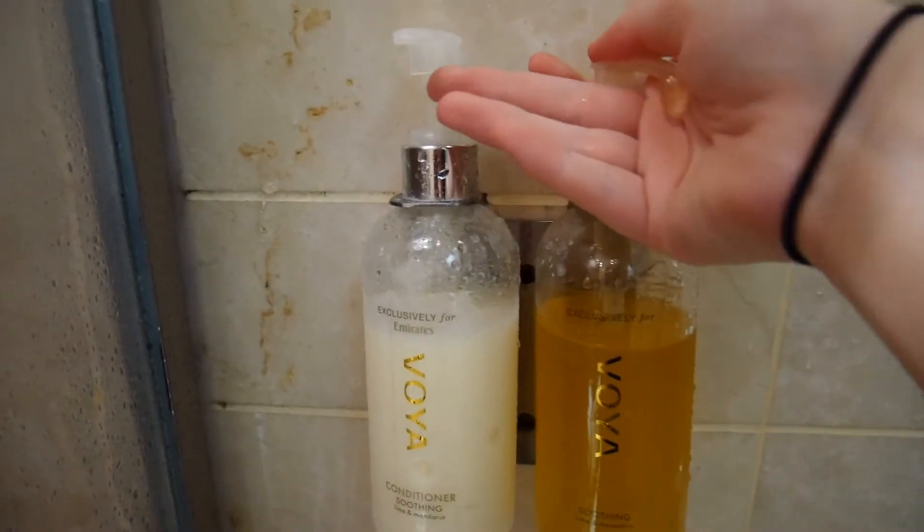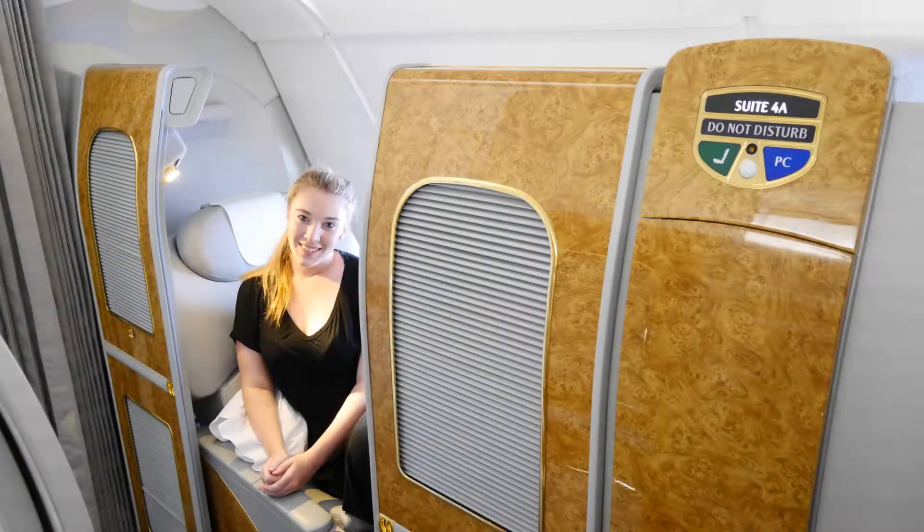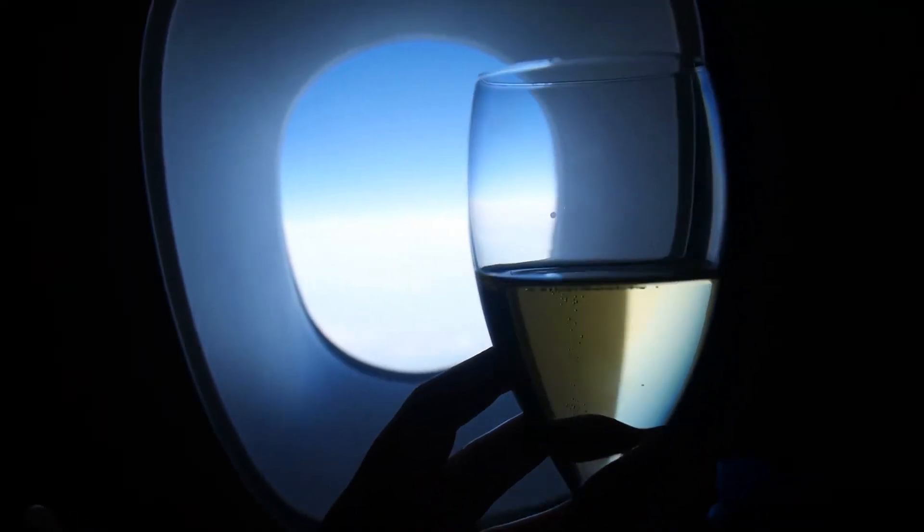My Emirates first-class experience started with a shower in the lounge after my long journey from Australia to Dubai, then boarding the plane in my suite and enjoying a glass of champagne.